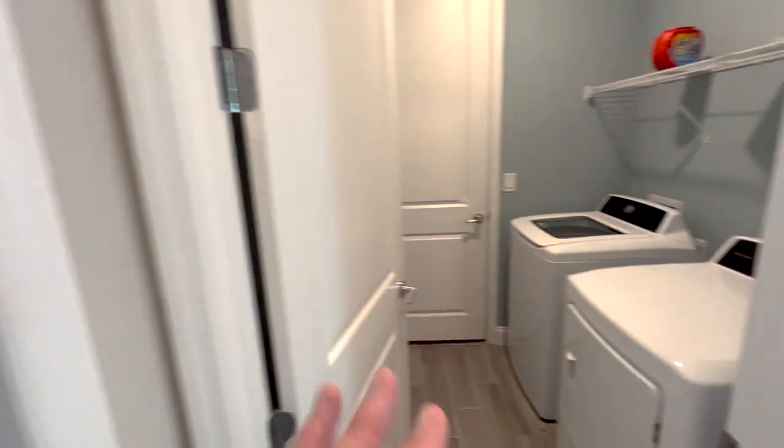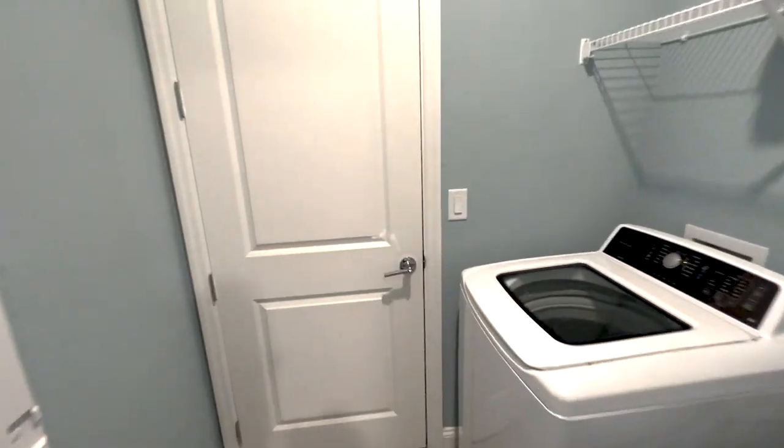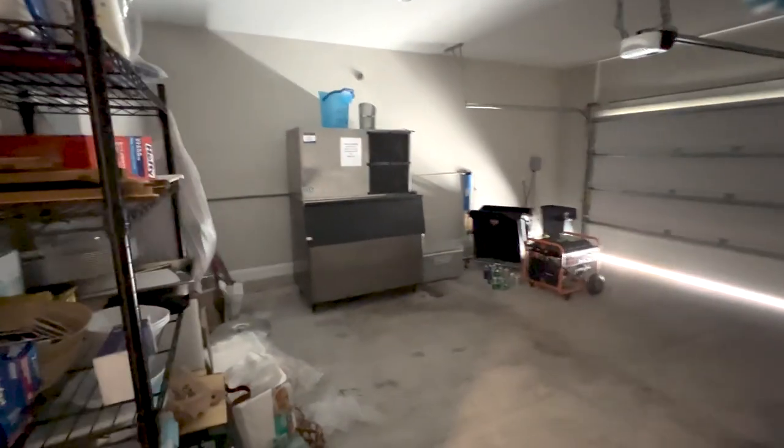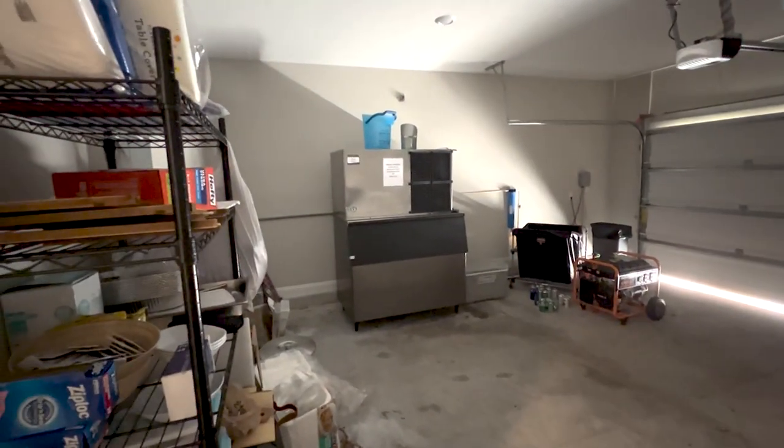This is interesting — we have a bedroom here with a walkthrough laundry to the two-car garage. And there's an ice machine in the garage.